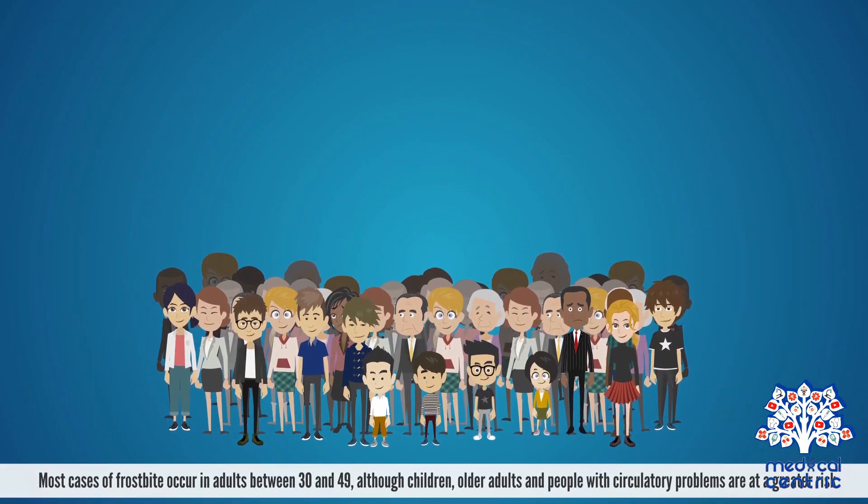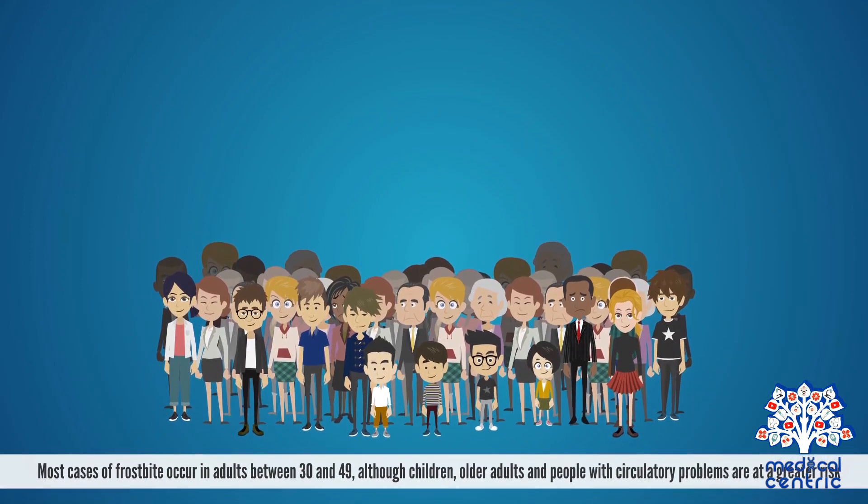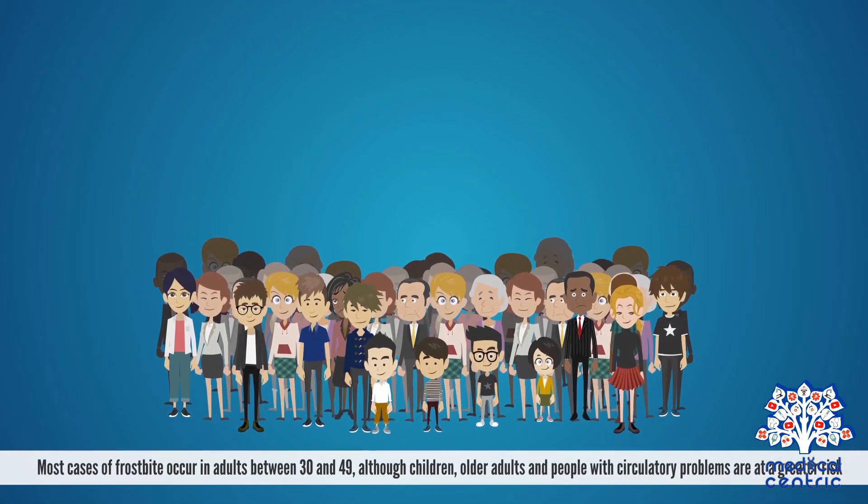Most cases of frostbite occur in adults between 30 and 49, although children, older adults, and people with circulatory problems are at a greater risk.